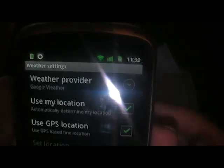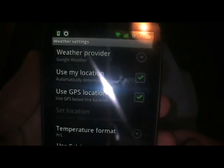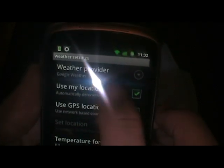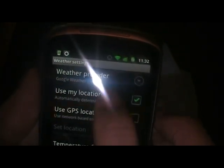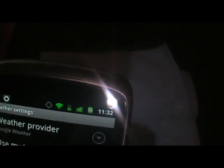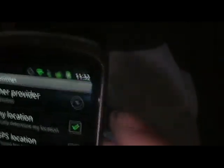GPS is working, as I can prove it to you here. Configure, Weather Settings, Use My Location, and Use GPS Location. Set Location has been cleared out — you can set it manually. Just to prove it, you can see that it's working. Chugging away. Currently 11:32.